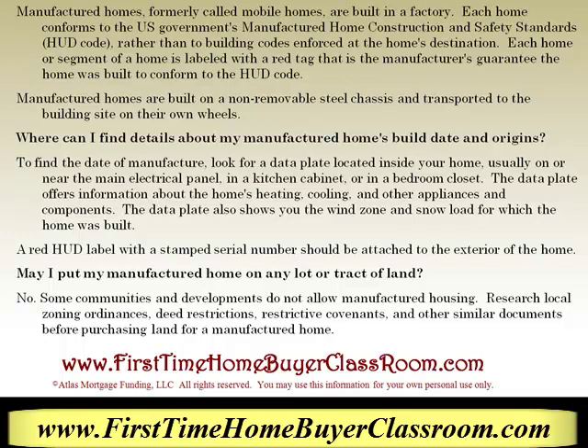The data plate offers information about the home's heating, cooling, and other appliances and components. The data plate also shows you the wind zone and snow load for which the home was built. A red HUD label with a stamped serial number should be attached to the exterior of the home. Another question people ask me is, may I put my manufactured home on any lot or tract of land? The actual answer to that is no.